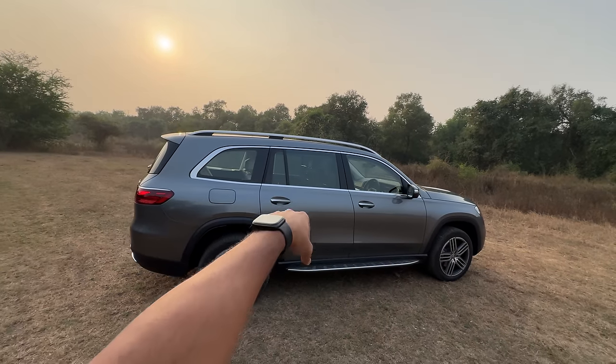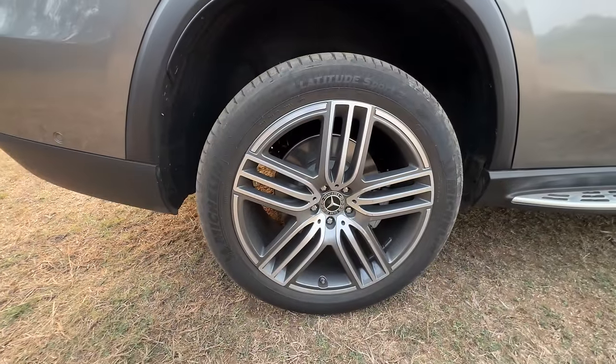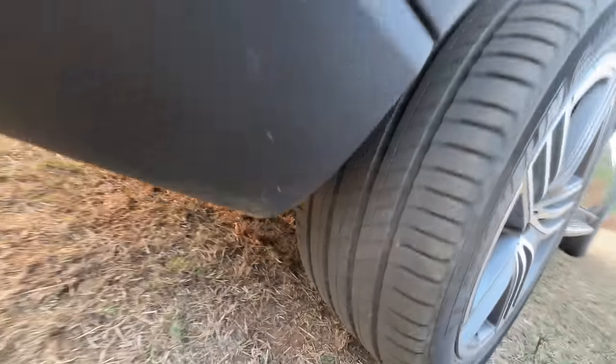Now you can put your hand on any of the door handles and it will automatically unlock. The rear tyre size is even bigger — this is a 315/40/21. This is a massive rear tyre.